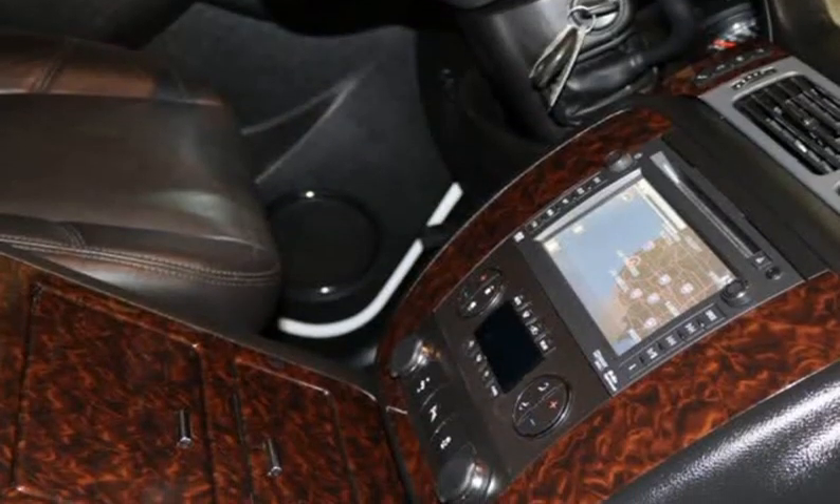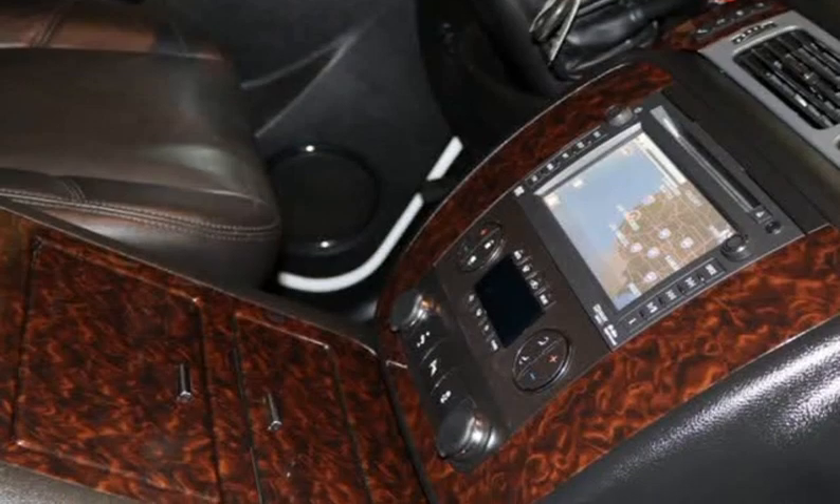Yes, this 2014 Denali XL has it all. With space, the inside is equally impressive. A heated steering wheel and tri-zone automatic climate control allow everyone to be comfortable. An easy-to-use navigation system will guide you to your destination while you stay safely connected via Bluetooth.